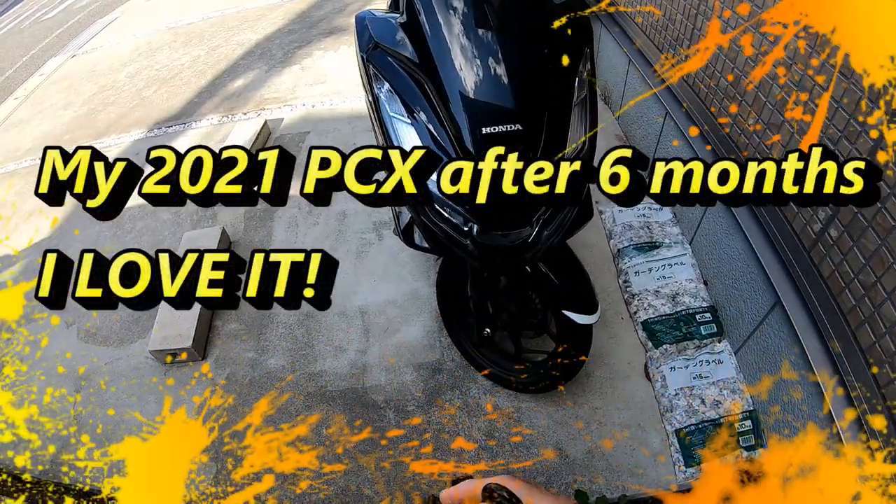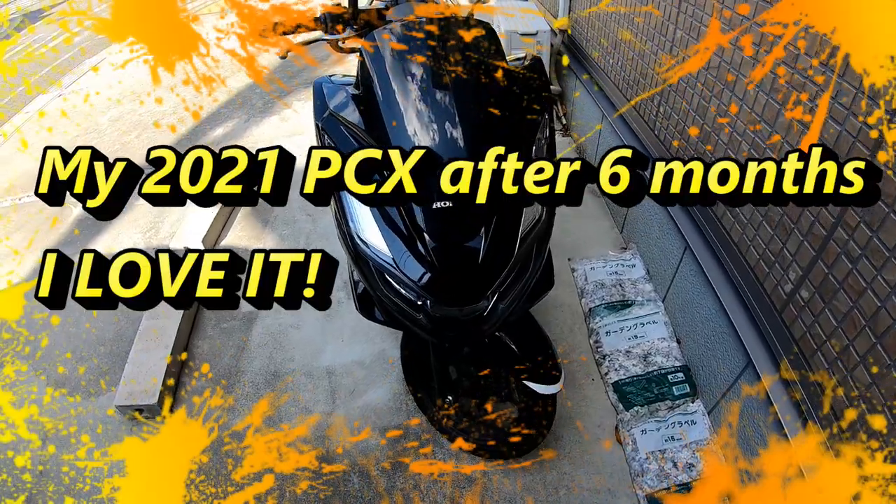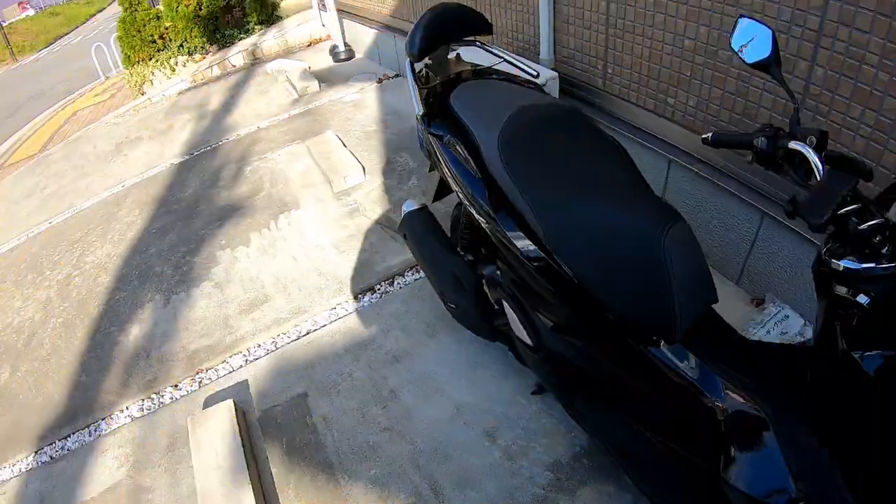Hello everyone, it's James in Japan. It is November 3rd, 2021. I am going to ride my 2021 Honda PCX. It's a 125.